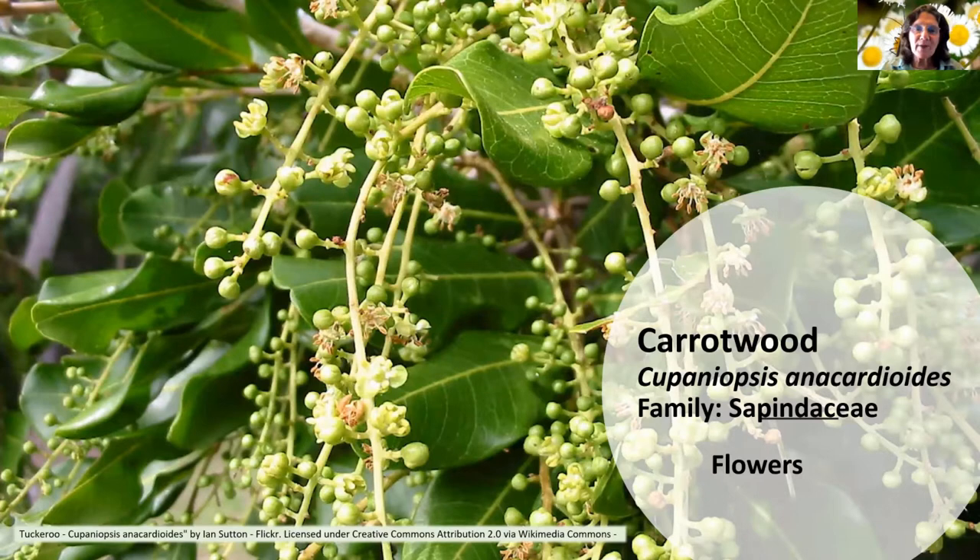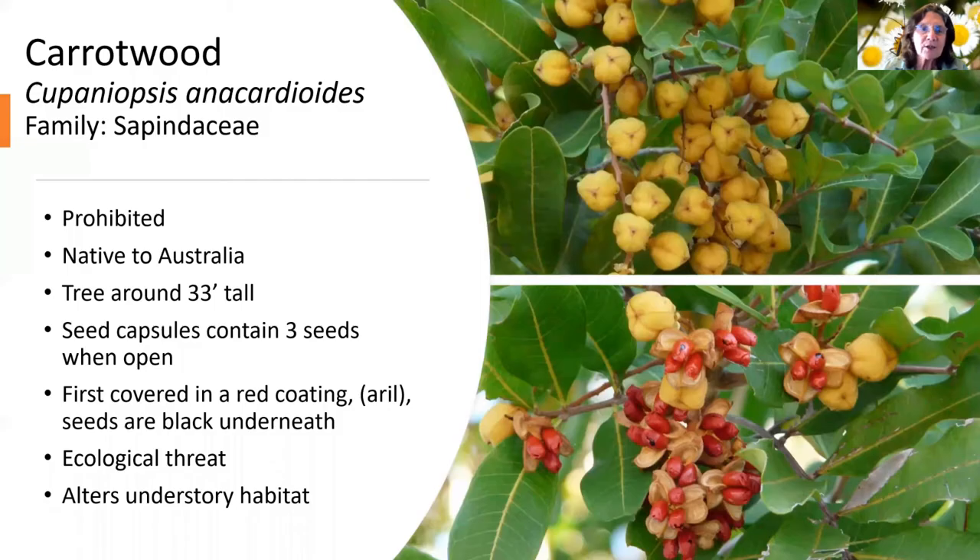First we're going to talk about a couple of trees. Carrot wood is one you see in yards and neighborhoods — they've been planted pretty much all over Florida because for a long time they were considered a good street tree since they only got up to around 25–30 feet tall. People loved them for the little bit of shade, but then they found out how badly they started spreading — you can now see them coming up in hedges all over the place.